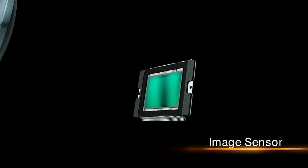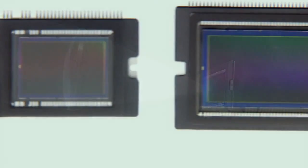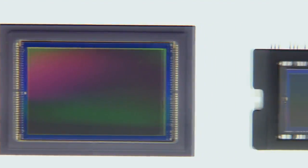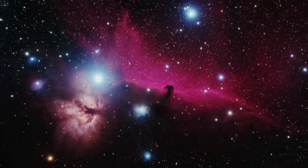The image sensor converts light entering through the lens into electrical signals. Canon applies its original technologies and know-how to develop high-precision image sensors that offer high-speed processing and low-power consumption. Each pixel stores tens of thousands of electrons, making possible a digital revolution in astrophotography.